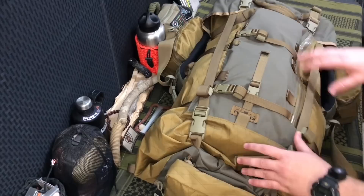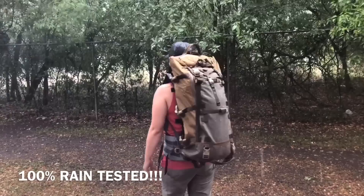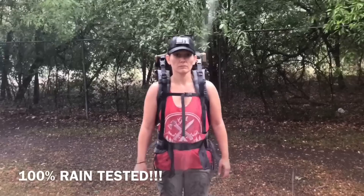This is their 5,000 cubic inch, basically 81.9 liter pack. There is an admin pouch here and on the waist straps of this particular pack. We're also running the duplex light frame. If you want to know more information about this pack, definitely go check out the link in the video description, which is kefaro.net.